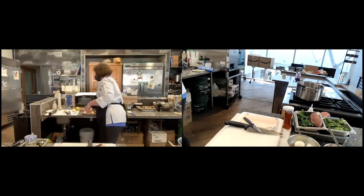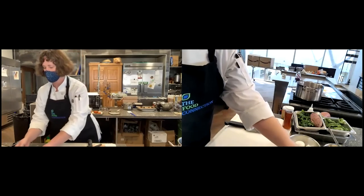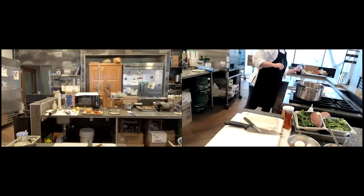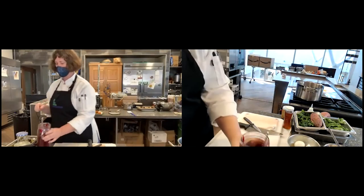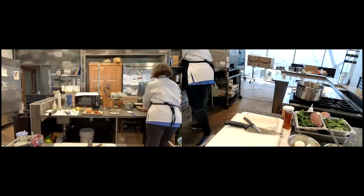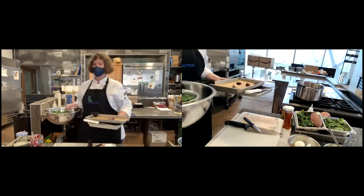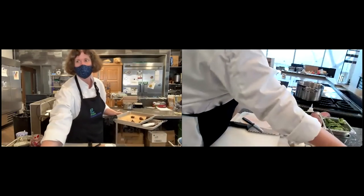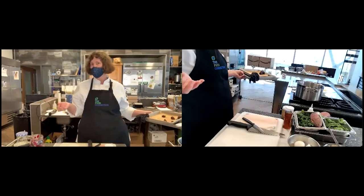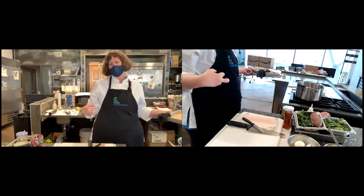I love cumin and coriander with squash, I love cinnamon, I love chili powder — all of those nice warm spices. Anything earthy, smoky, with a little bit of a kick. Smoked paprika would be great. Anything like that goes so well with the sweet earthiness of the butternut squash.